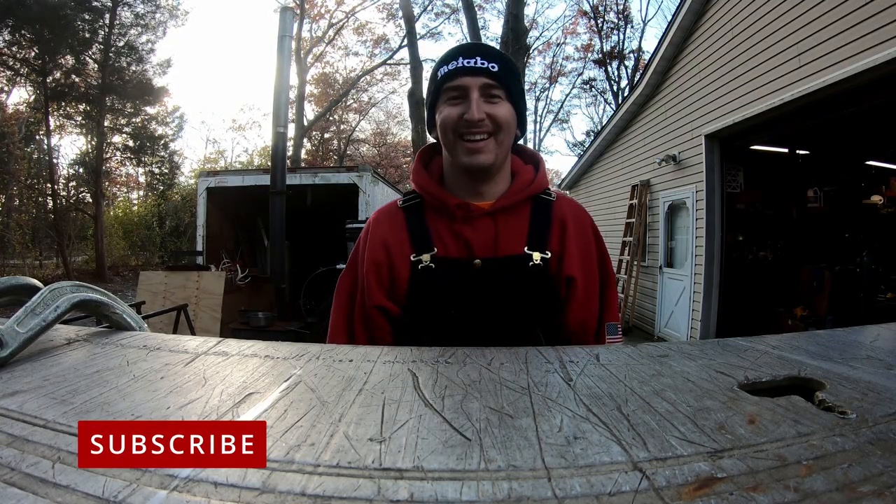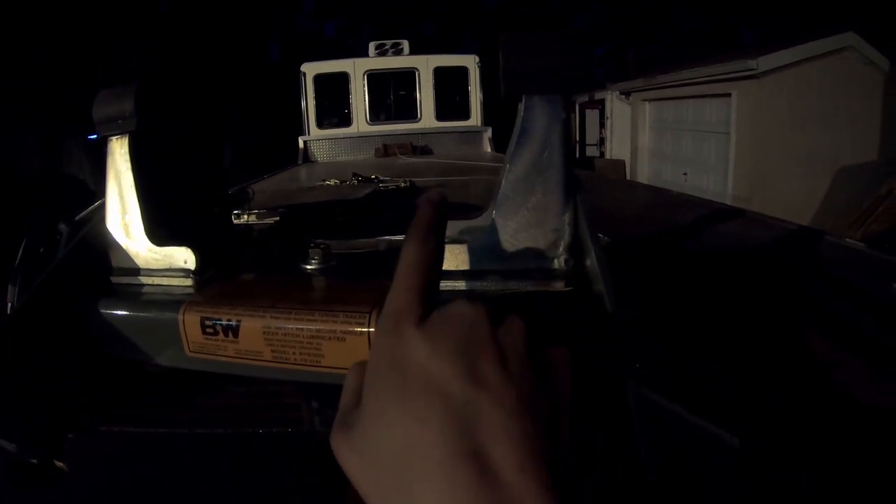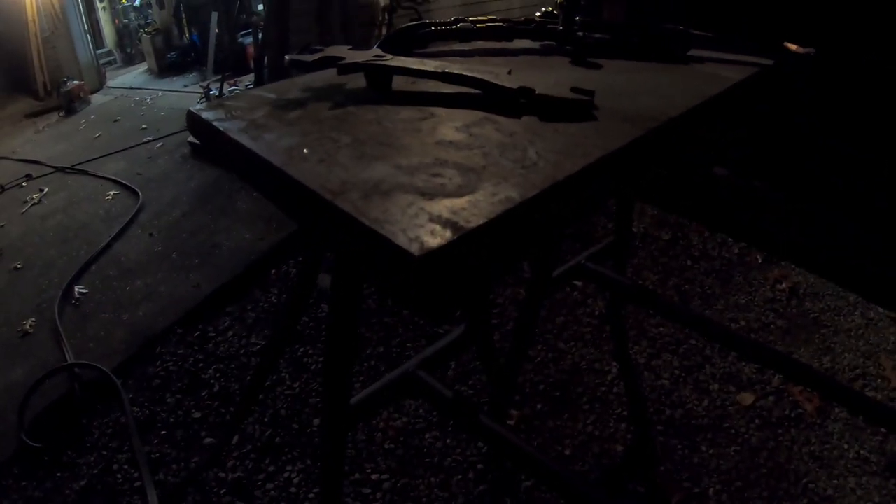Don't forget to like, subscribe, share, and tell all your friends about the channel. It's getting dark but I've got to keep going. This piece has to go up two inches, so we've got this one-inch plate and we're going to cut four six-by-six-inch spacers, stack two of them together, and bolt it all together so it's super strong.